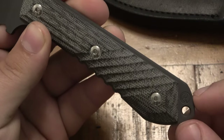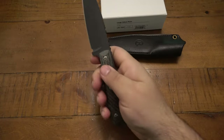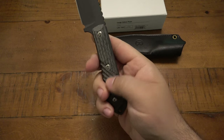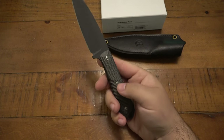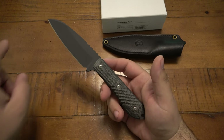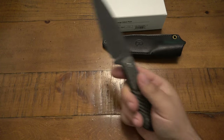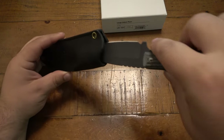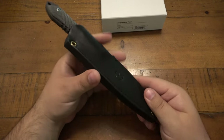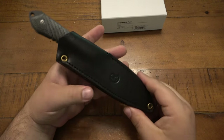Nice lanyard hole on the bottom and their logo stamped on there. I like the way this feels — I don't know in hard cutting if those grooves are going to be irritating to the hand or not. Aesthetically it's very pleasing, a very good looking knife. This one is in black — they do make this in a satin finish as well. This is my first fixed blade from Chris Reeve, so I'm interested to see how it performs. It's looking nice, I know that.